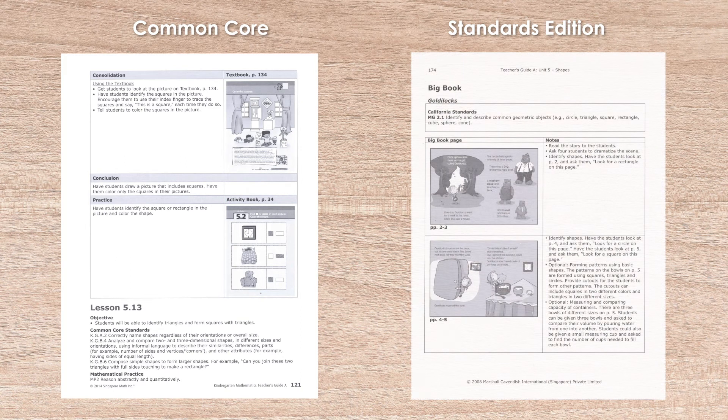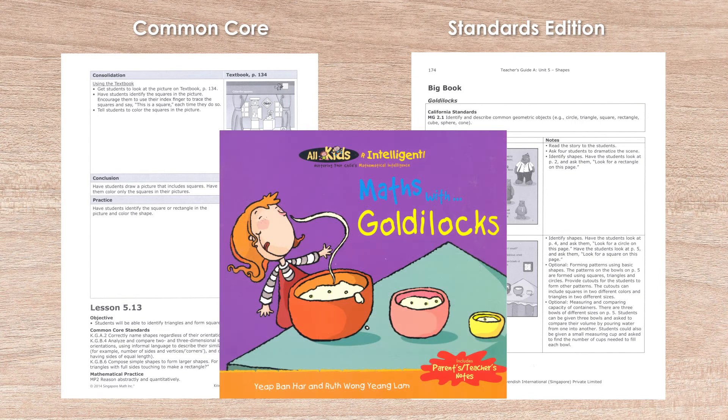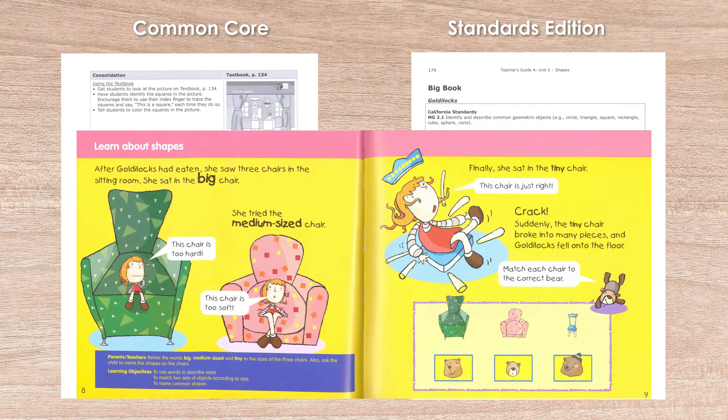Also in this section are reduced copies of a big book, which is a series of large-sized story books designed for classroom demonstrations. Due to their expense, we don't carry these big books and they are not necessary for the math instruction. However, the stories along with some of the activities are in the books of another series from Marshall Cavendish called Maths Width. For instance, the Goldilocks book parallels the big book and activity book used in the shape units of Early Bird.